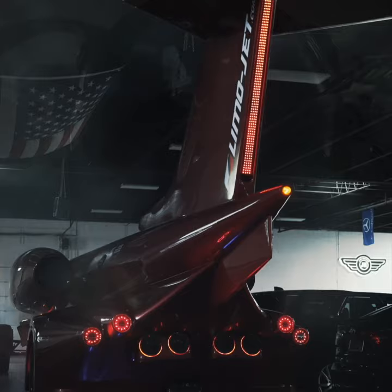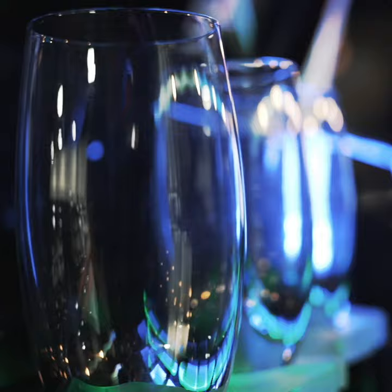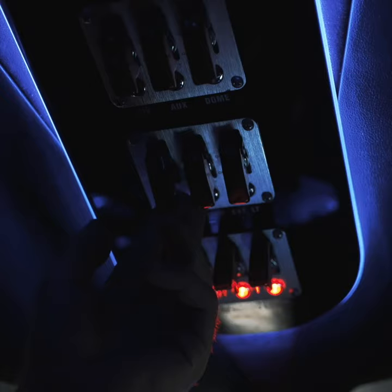The LimoJet sits on 28-inch Diablo wheels and is equipped with a fully illuminated custom bar, 20 speakers, a fog machine, a master Kenwood unit, and a 32-inch LED TV.